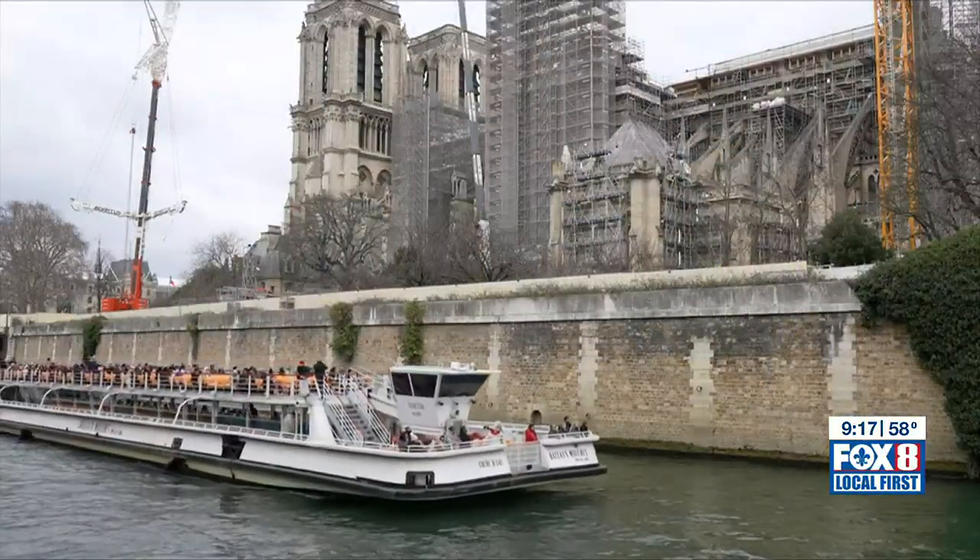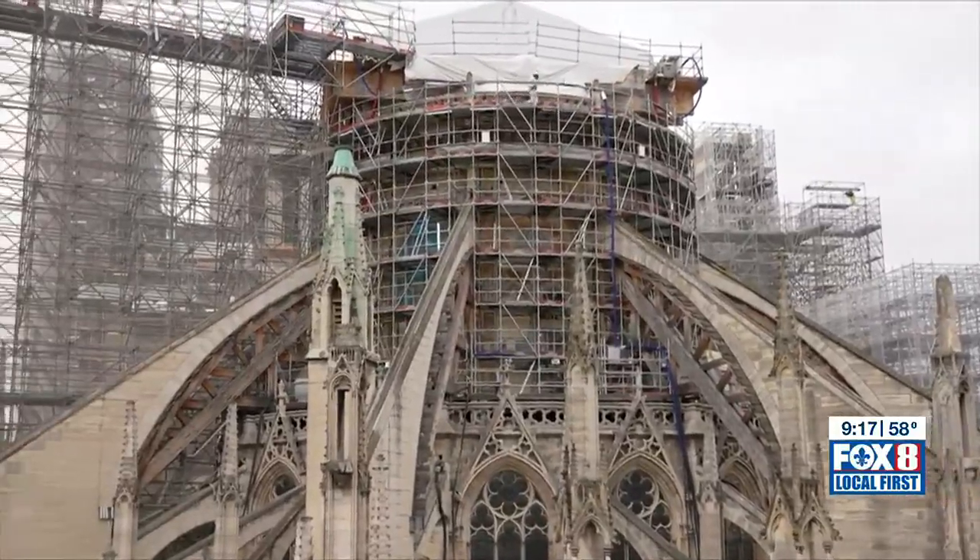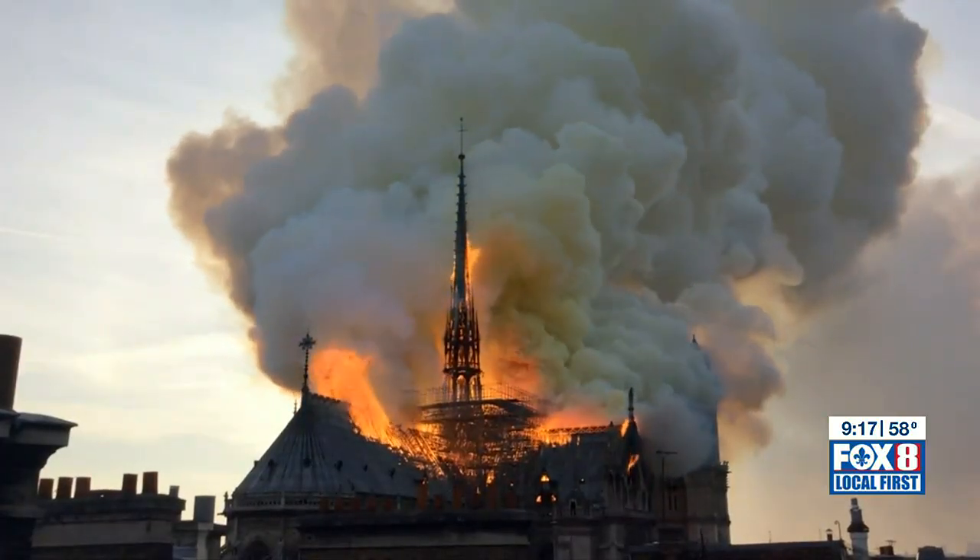At the giant Notre Dame Cathedral in Paris, a total restoration was unexpected. It's the result of a catastrophic fire nearly four years ago.